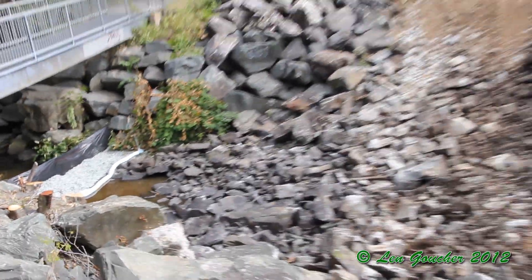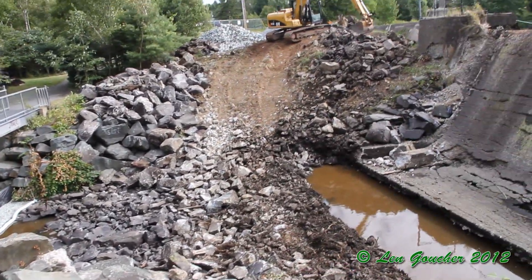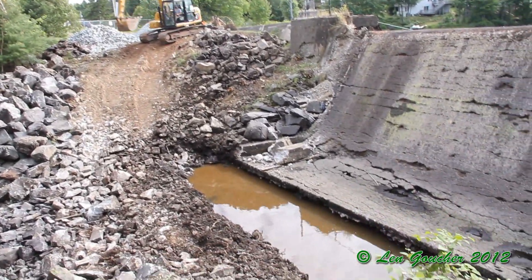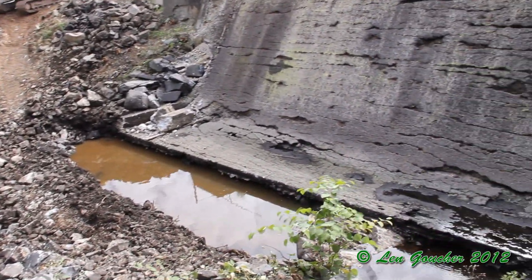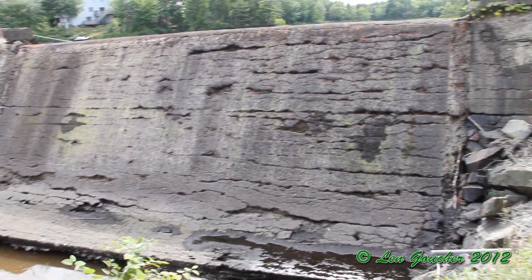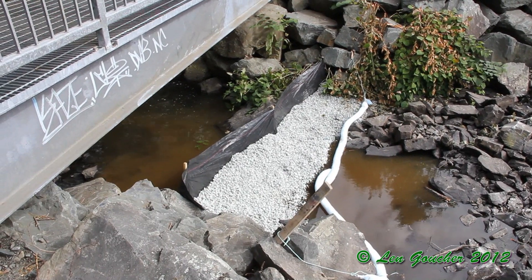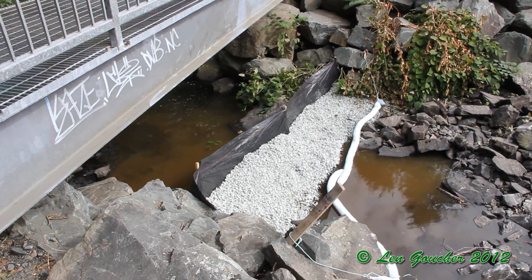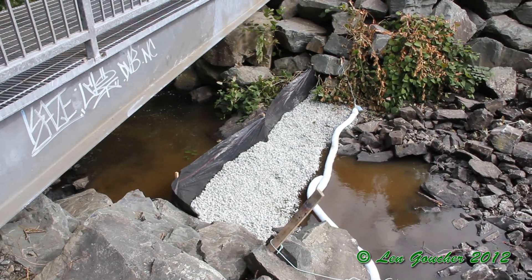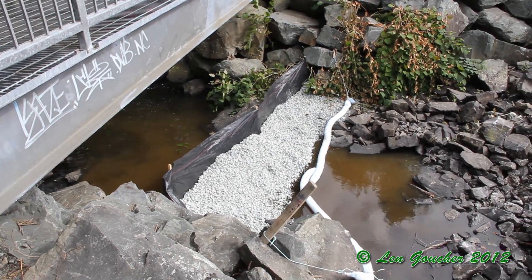I'm going to go to the top. As you can see, they've placed another siltation berm. They're doing a great job when it comes to protecting the lower river area.